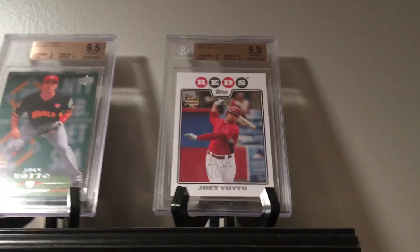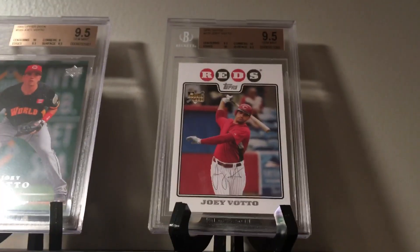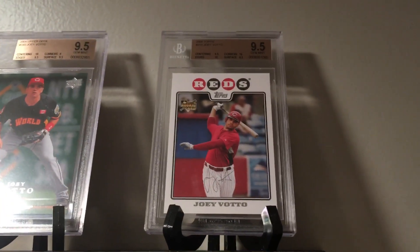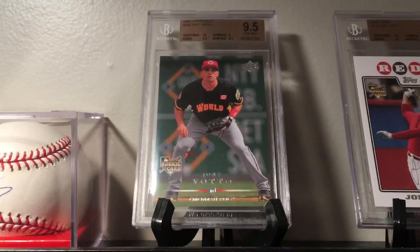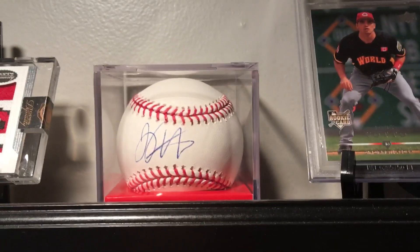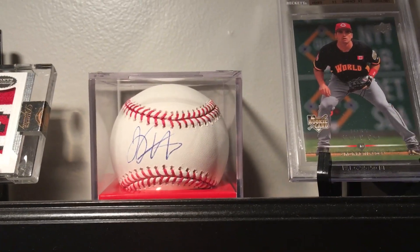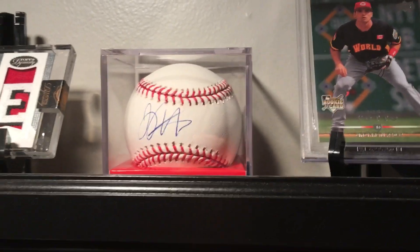This has been updated since the last time you guys have seen this. We're gonna start here on the top shelf with a 2008 Topps Joey Votto base rookie gem 9-5, and a 2008 Upper Deck Joey Votto rookie gem 9-5. We've got a really nice autographed baseball here — probably the nicest one I have. Signed on the sweet spot.